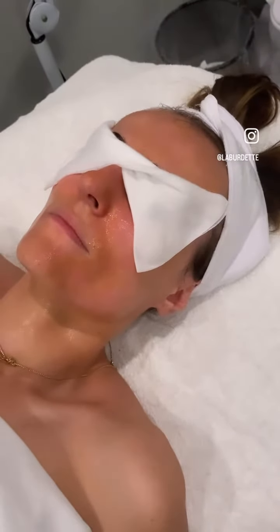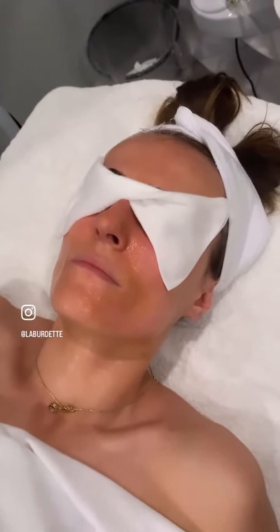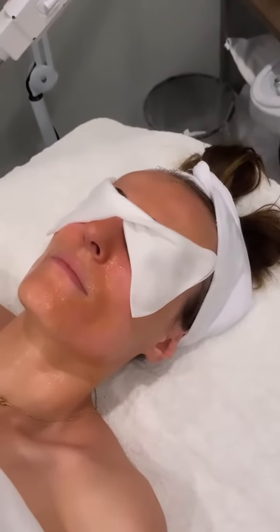All those dead skin cells are going to be sloughed away beautifully, just eaten away by those enzymes and acids. But it's gentle — everything's organic — and then we're going to finish off with a beautiful chocolate and cherry organic mask.